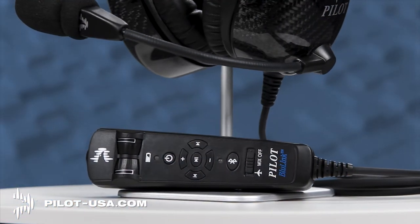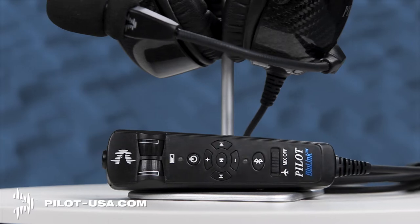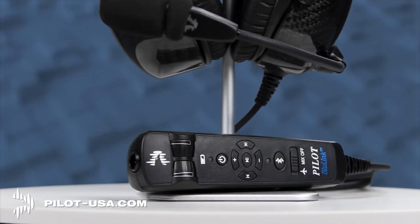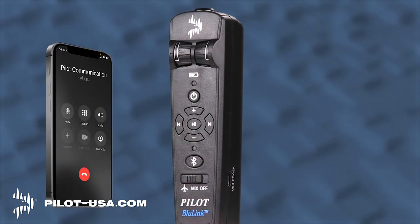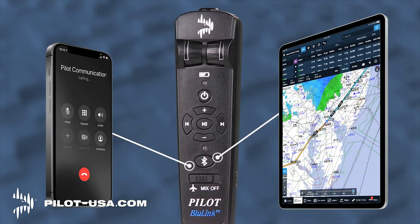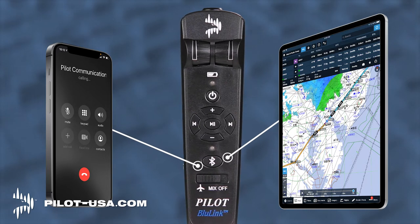Experience wireless cell phone communications and your personal music with Pilot Communications Blue Link 2. Blue Link 2 gives you a wearable link to two Bluetooth-enabled devices at the same time and can even control your phone and music.